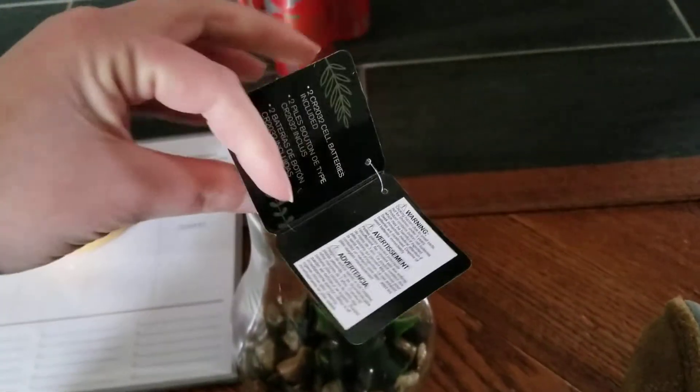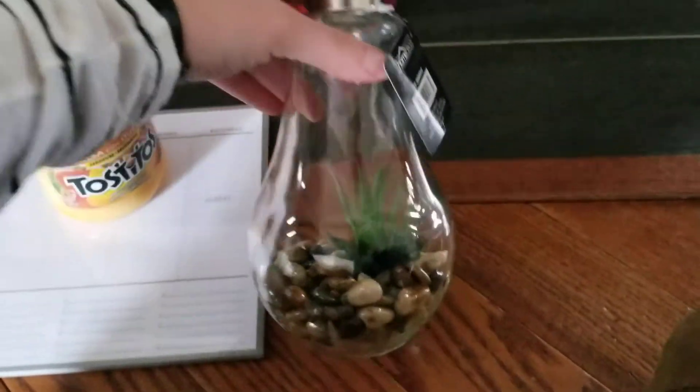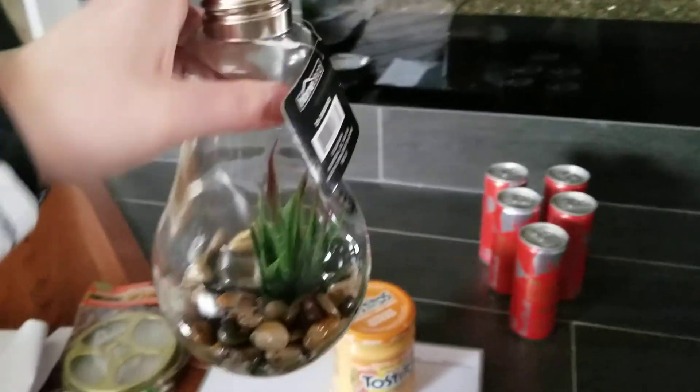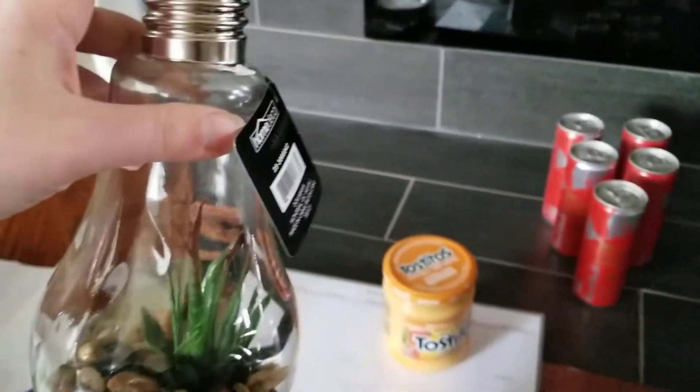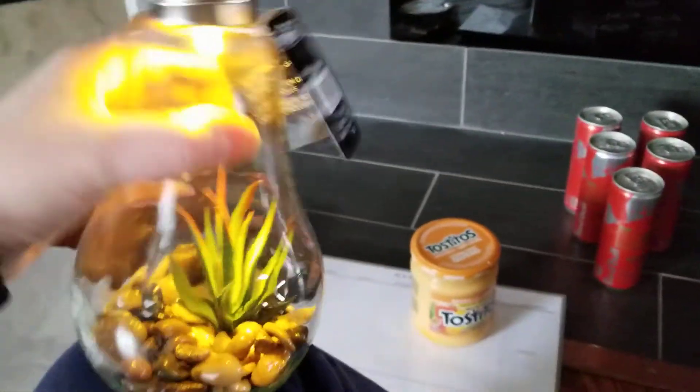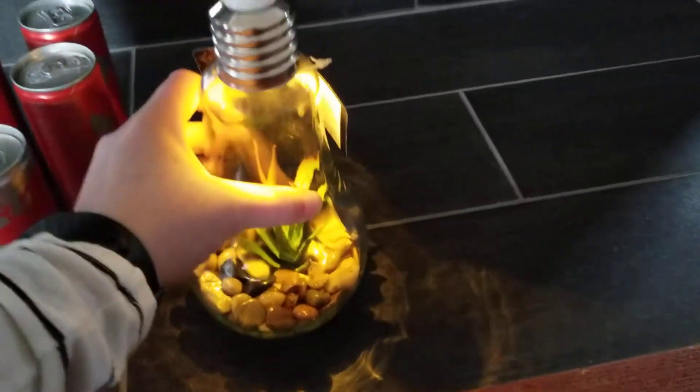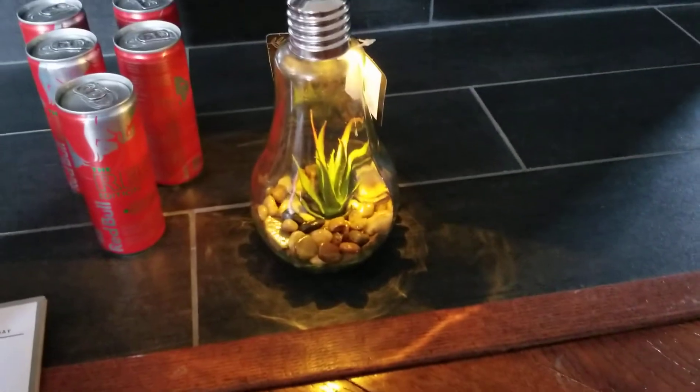The last item I got is a home decor piece, which was four dollars. It is this little light bulb with a plant in it, and if you press the top it lights up — there's a little light in there. I thought this would be really pretty on my TV console stand.